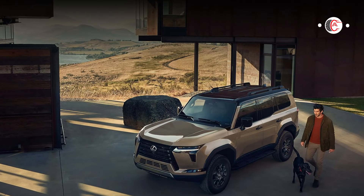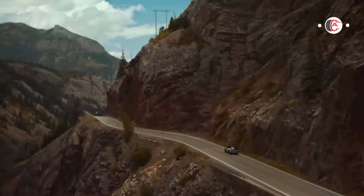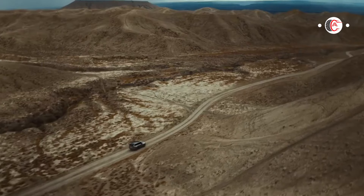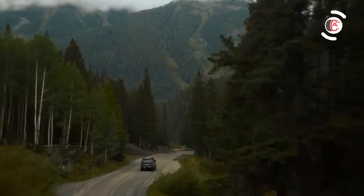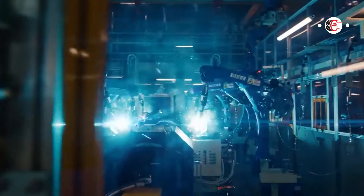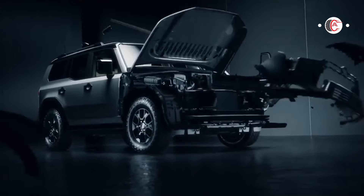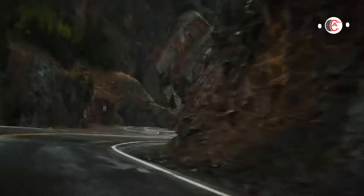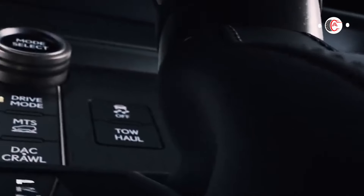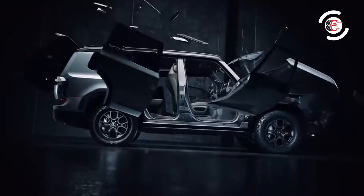The 2024 GX 550 rides on the same body-on-frame platform as the Toyota Sequoia and Toyota Tundra, and will be available with a twin-turbo V6 powertrain offered with and without hybrid assistance, rather than the V8 of the outgoing model. It slots into the Lexus SUV lineup between the flagship LX luxury off-roader and the TX SUV, the latter of which is comparable in size but focused more on interior space and on-road refinement.